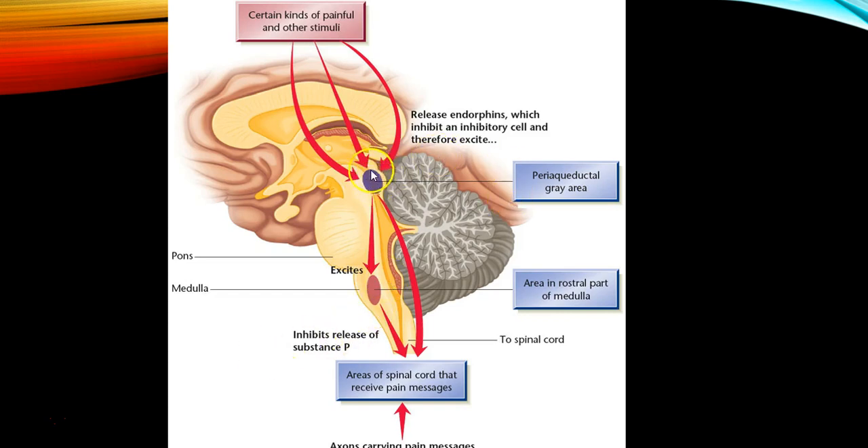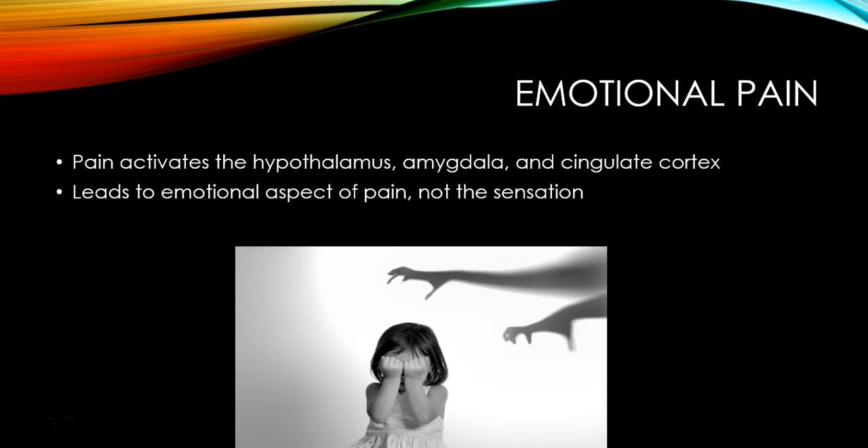Here is the periaqueductal gray, shown in a side view of the brain near the brain stem region — close to the medulla, pons, and cerebellum — which is where endorphins are released. Emotional pain is a whole other type of pain. Emotional pain activates different parts of the brain: the hypothalamus, the amygdala, and the cingulate gyrus. That leads to the emotional aspect of pain, not the actual sensation of pain, and we'll discuss that more when we cover emotions.